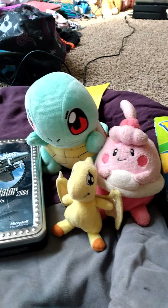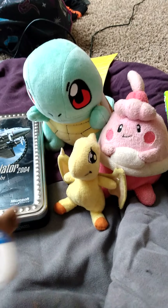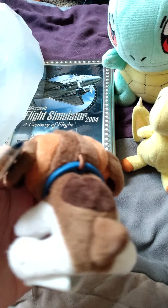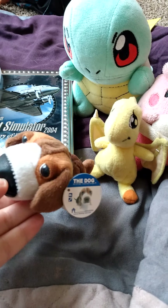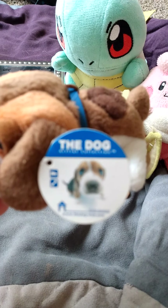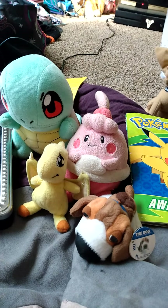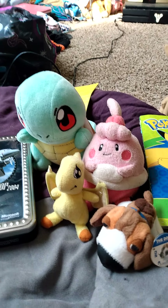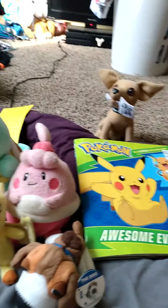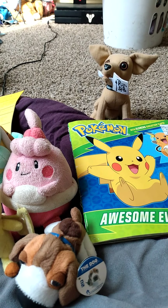Then we've got a McDonald's plush — the dog. I still like these, they're pretty cute. I'm surprised it has its tag, which is something you don't see anymore on these plushes. It's the beagle edition. I don't know if they made a collie version, but if they did, I'm going to try to find one.